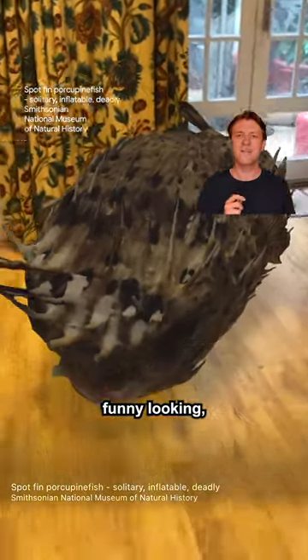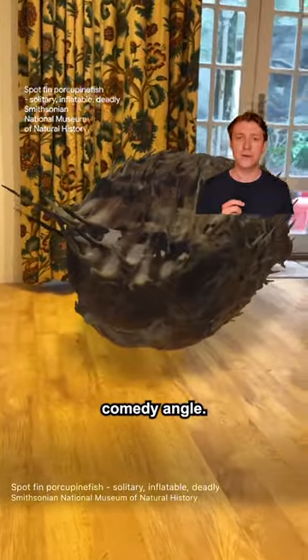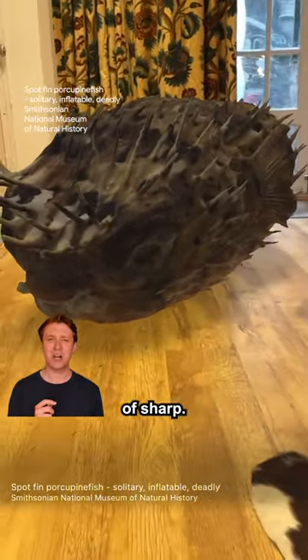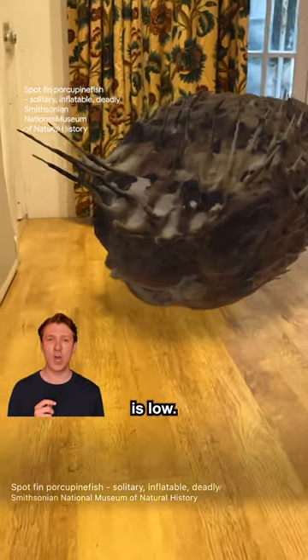Right off the bat, we've got the big guy. They're kind of funny looking, which is great for the physical comedy angle. But on closer inspection, their spines are kind of sharp. So cuddleability on this puppy is low.